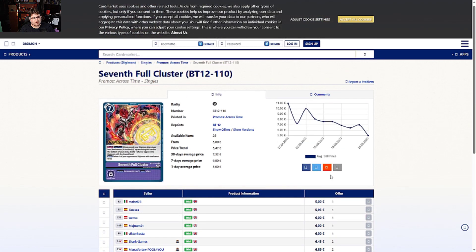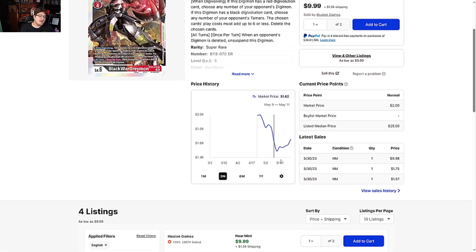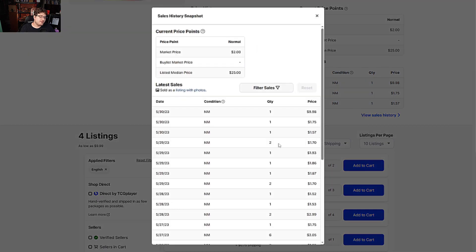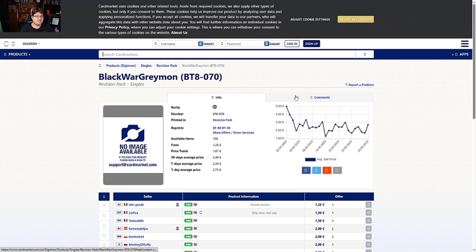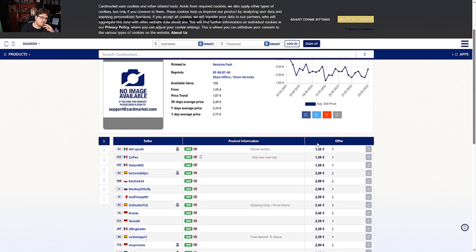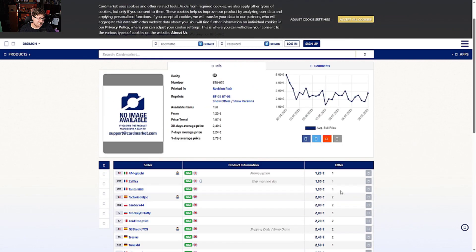Black WarGreymon from Revision Pack is at nine dollars going up. People like having the correct text, but it was cheaper at one point because there was enough stock for WarGreymon and Black WarGreymon players. Now it's up to ten bucks following its predecessor. On the Europe side it's two to three euros, with a one euro 25 cent option — not terrible. Some people are listing at 7,000 euros, which I don't understand.